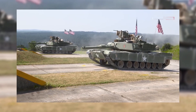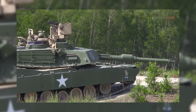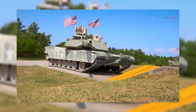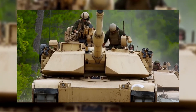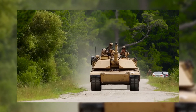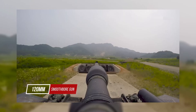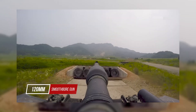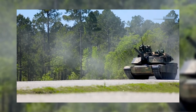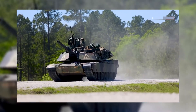The American Abrams Tank has established itself as a formidable force on the battlefield, leveraging advanced technologies to deliver superior performance in terms of protection, firepower, and mobility. The Abrams Tank employs composite armor, incorporating layers of steel, ceramic, and depleted uranium. This combination provides exceptional protection against a variety of threats, including anti-tank projectiles and explosive devices.